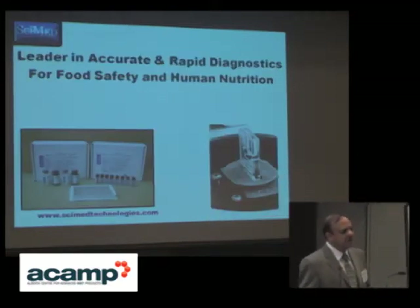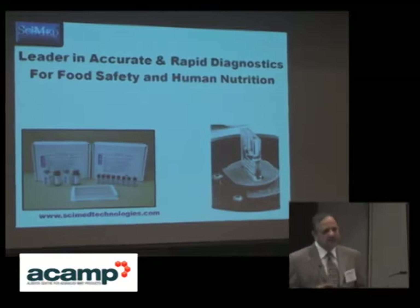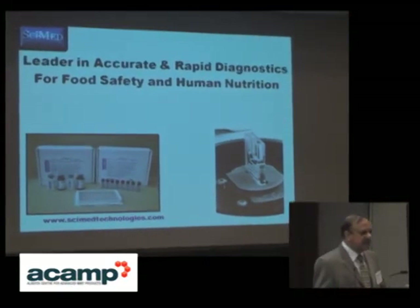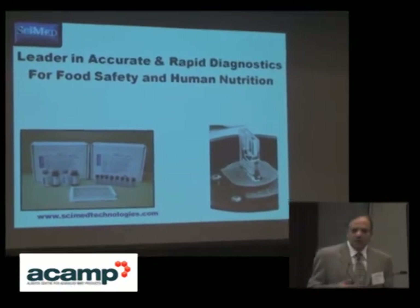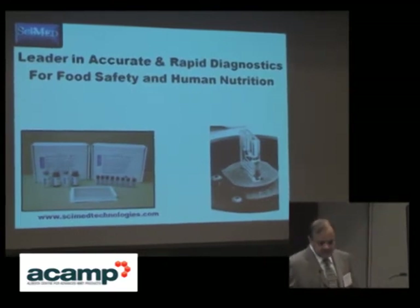Our focus is on food safety and human nutrition. These are our major components because we feel that by targeting human nutrition, we can reach the market much faster than clinical applications, which require longer regulatory approvals.